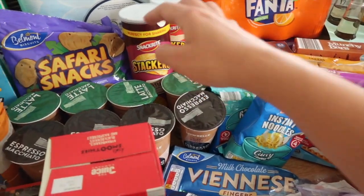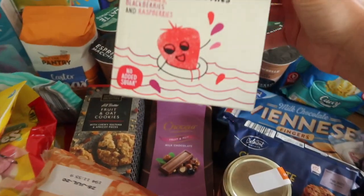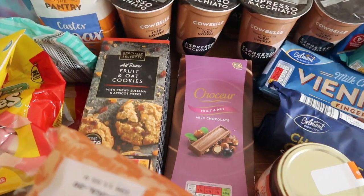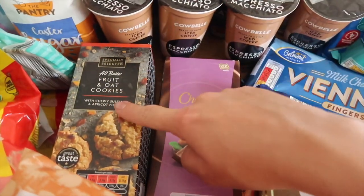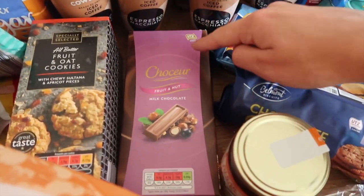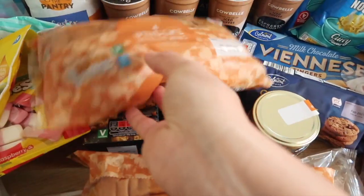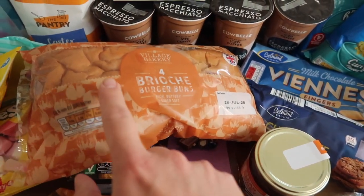I've got the kids some smoothie drinks they can have with their breakfast — one for each day. I have got some fruit and oat cookies and some chocolate, both for my nan's get well soon hamper. I have four packs of brioche buns — one to take with us for bacon rolls, and the other one to have tonight for dinner because we're going to have burgers.